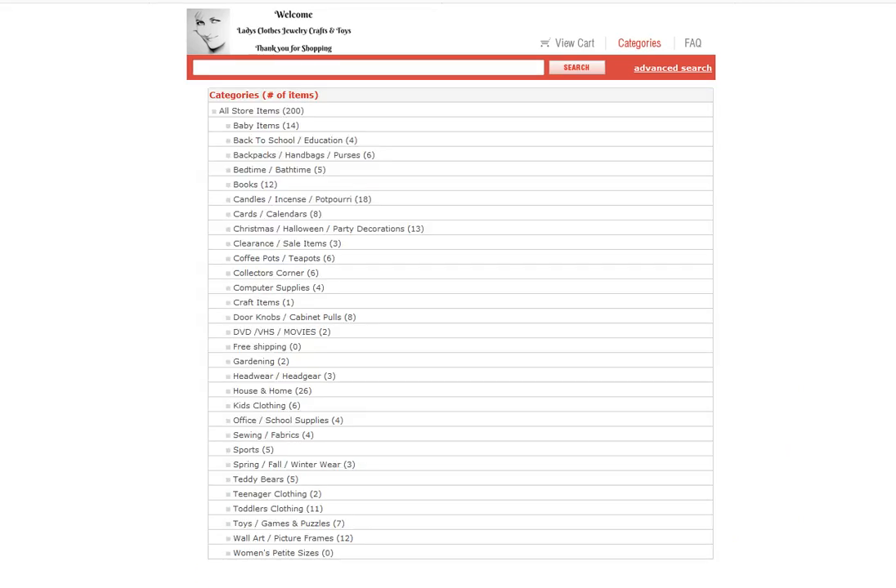Here is the categories page and it is very simple and clean. It lets you zoom straight to what you are looking for.